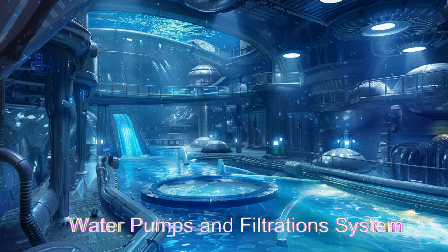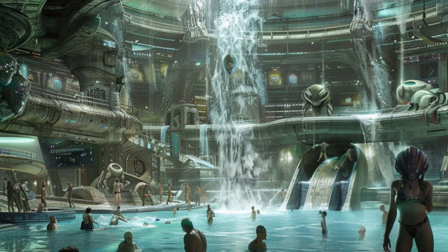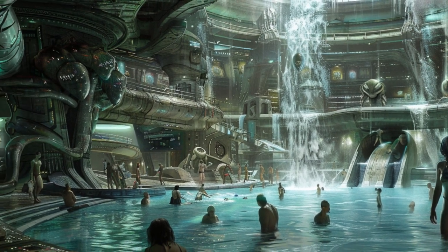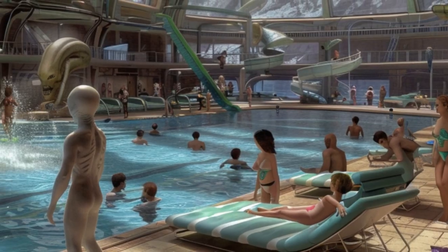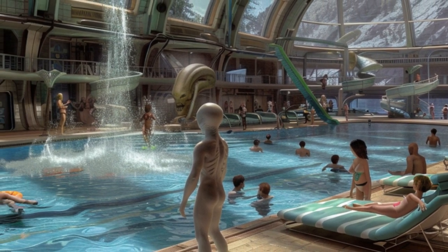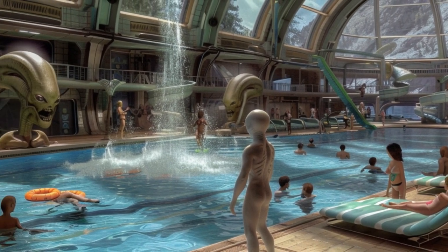Artificial gravity ensures guests remain grounded while exploring the attractions. The presence of exotic alien flora and fauna enhances the park's otherworldly environment. Holographic entertainment provides immersive visual experiences, transporting visitors to alien worlds without leaving the ship.